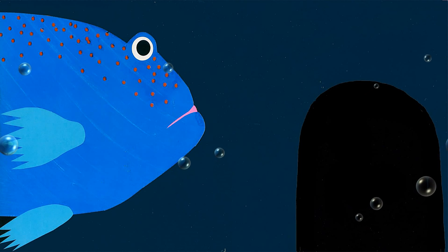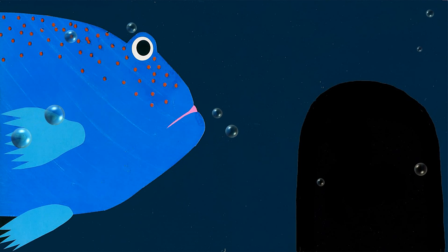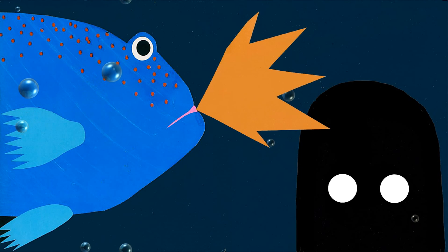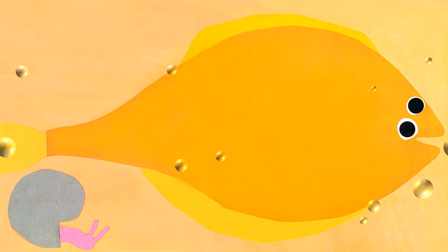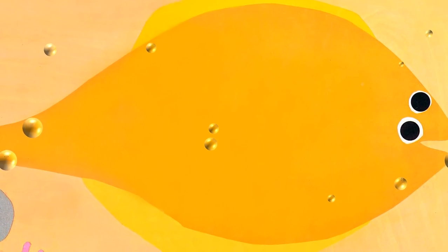When the male toadfish grunts, it's as loud as a subway train. The flounder is a nearly flat fish that lies on the sandy bottom of inlets and bays. Both of its eyes look up from the same side of its head.